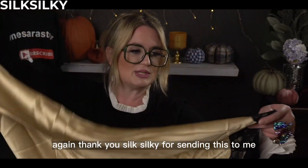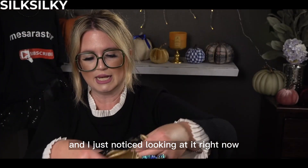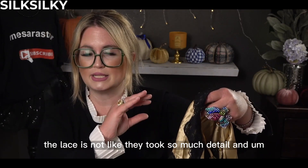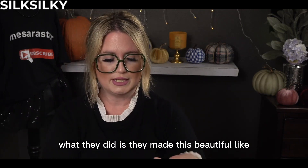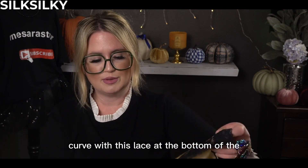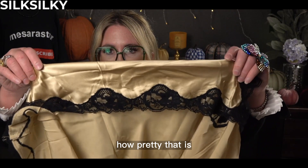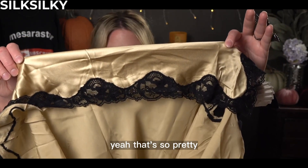Thank you, Silk Silky, for sending this to me. I just noticed looking at it right now — the lace is not just straight across lace. They took so much detail and care into making this because they made this beautiful curve with the lace at the bottom of the slip. Look how pretty that is — isn't that gorgeous?